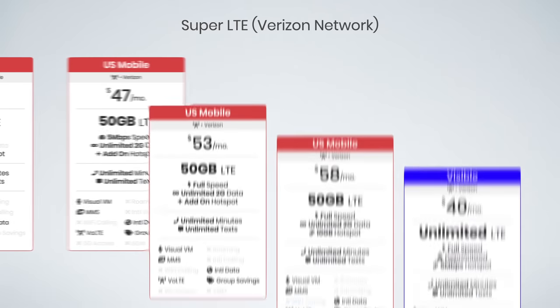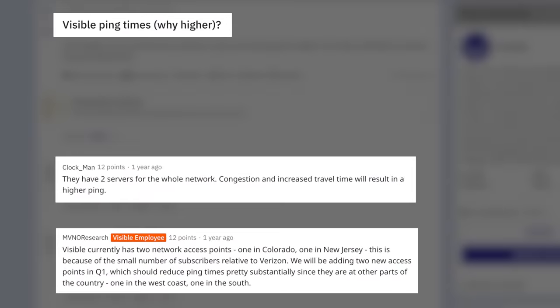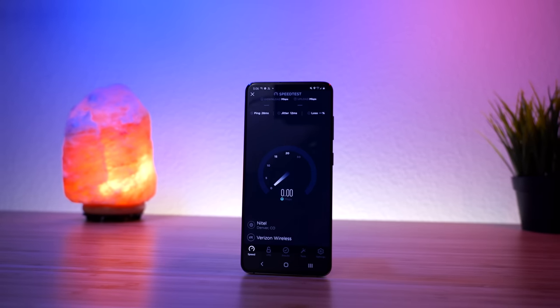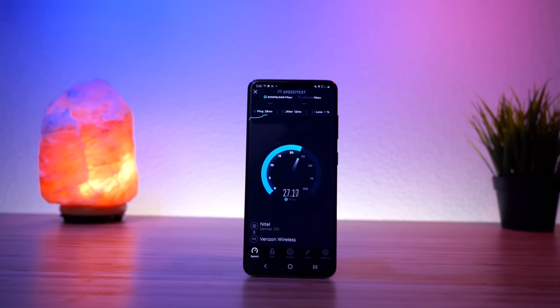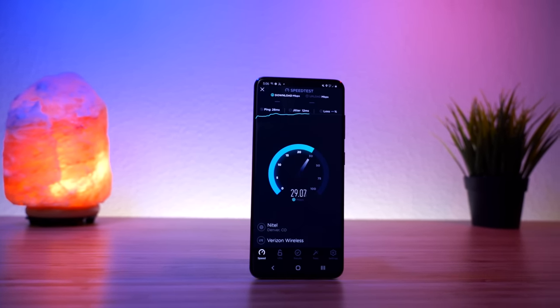Another popular option on the Verizon network is Visible's $40 unlimited plan. Visible has the better pricing, but their network technology means service will only work with select compatible phones, and many users have reported higher pings and increased latency. US Mobile will likely have lower pings than Visible and will work with all Verizon compatible phones. US Mobile also includes international data roaming via eSIM, whereas Visible currently lacks any international data options at all. Ultimately, I think US Mobile is a better version of Verizon prepaid with their multi-line discounts, available perks, service features and add-ons, the international eSIM plans, and with what they have coming next.